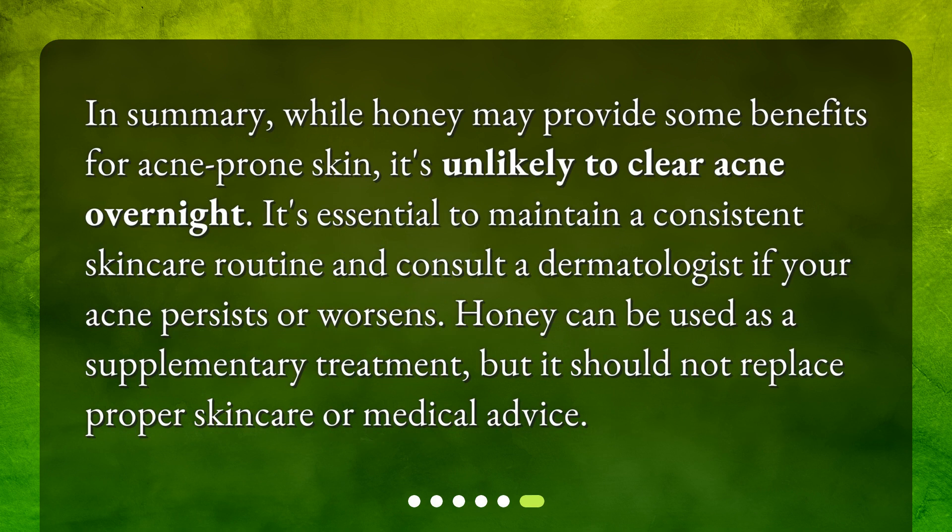In summary, while honey may provide some benefits for acne-prone skin, it's unlikely to clear acne overnight. It's essential to maintain a consistent skincare routine and consult a dermatologist if your acne persists or worsens. Honey can be used as a supplementary treatment, but it should not replace proper skincare or medical advice.